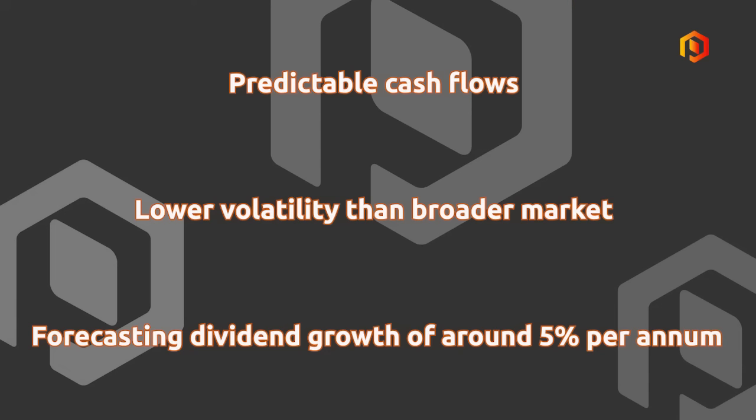In summary, PHP has been a sturdy performer over the last 10 years, delivering a total shareholder return of close to 11%. Cash flows are highly predictable and the stock has exhibited lower volatility than the broader market, while beating the market on a total shareholder return basis. Going forward, we believe the pieces are in place for these trends to continue, and we're forecasting dividend growth of around 5% per annum.